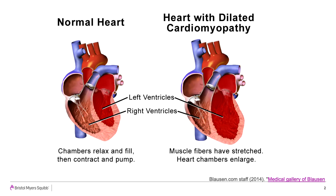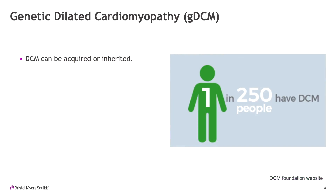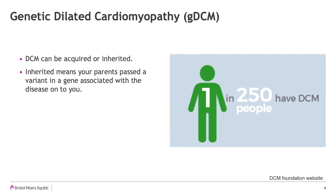The symptoms of DCM include shortness of breath, fatigue, fainting, swelling of lower extremities, and palpitations. DCM has many causes and can be acquired or inherited. Inherited means your parents passed a variant in a gene associated with the disease unto you. This genetic variant is also referred to as a mutation.